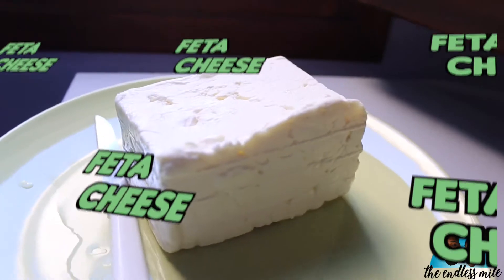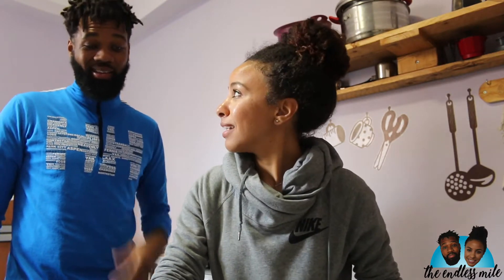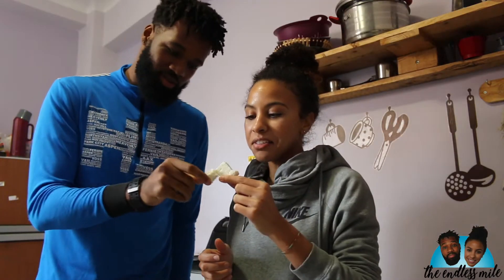Next up, gotta have Greek feta — gotta do feta. This is the staple of the Greek diet, something I've been looking forward to for the longest. Let's give the feta a try.